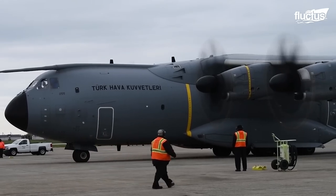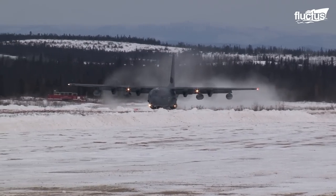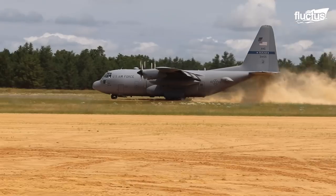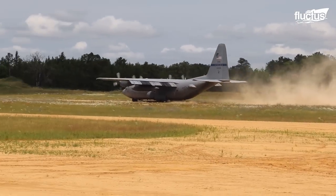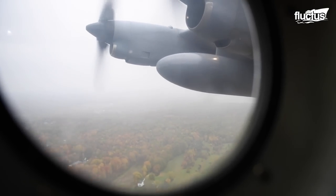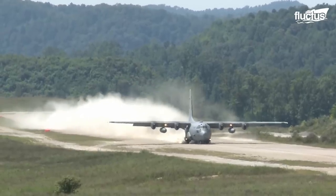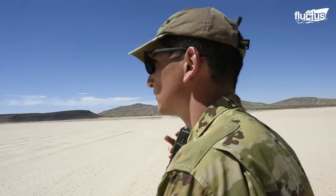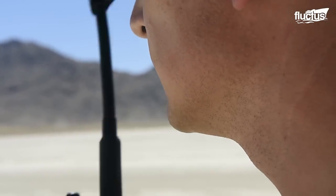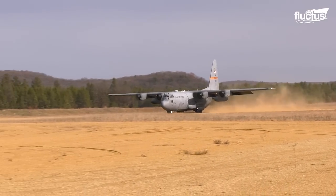Not only are cargo aircraft designed to carry heavy payloads, but some are expected to deliver them to remote areas without proper runways. The C-130 Hercules is famous for landing with its considerable bulk on makeshift airstrips close to the mission field. Its four turboprop engines are built with powerful reverse thrust capabilities to reduce roll distance during short landings. For remote landings, the area is first surveyed and marked by the Air Mobility Liaison Officer, or AMLO, who establishes communication with the pilot. Capable of short landings with reverse thrust engaged, the C-130 only requires about 3,000 feet of runway.